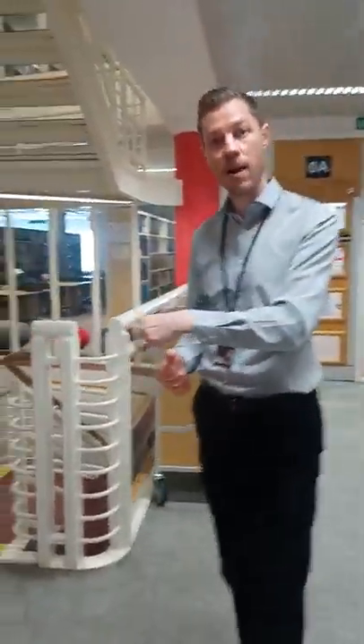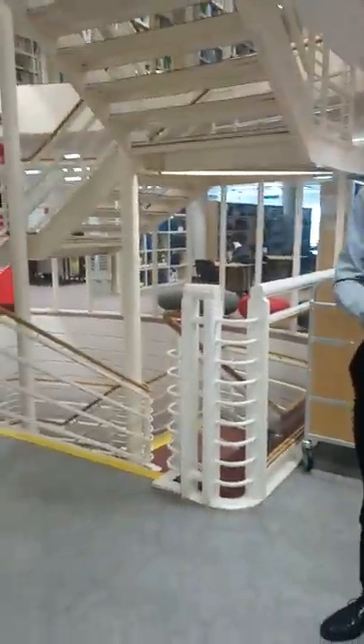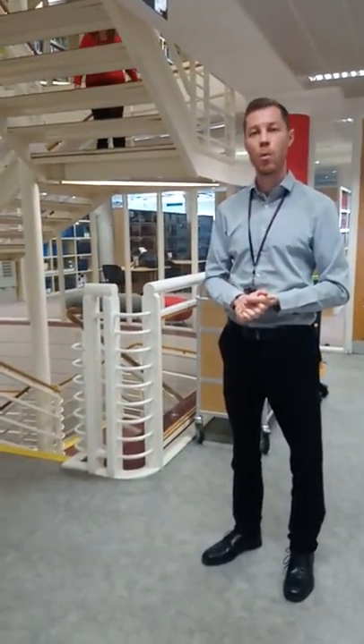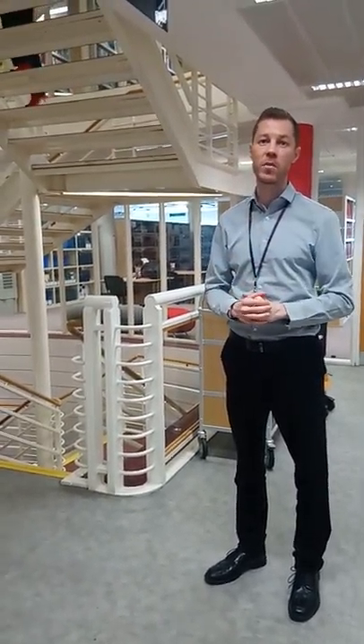I should also point out that there is a ground floor, and down there is the Canon Print Centre. So if you've got any major printing projects, the Canon Print Centre will be able to help. Why not head up to the first floor and join Lisa.